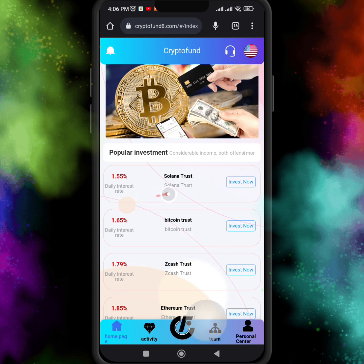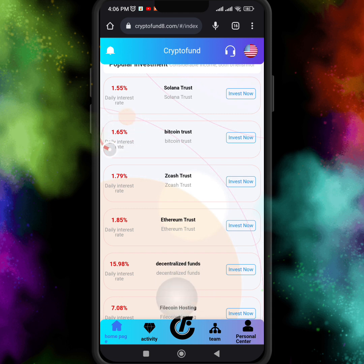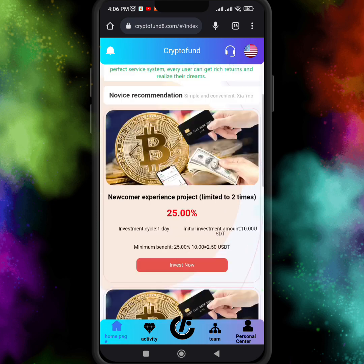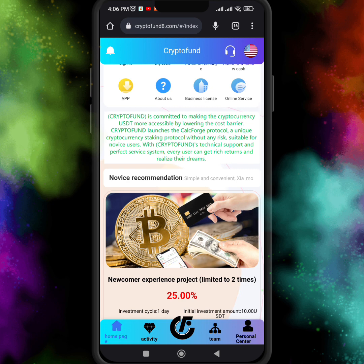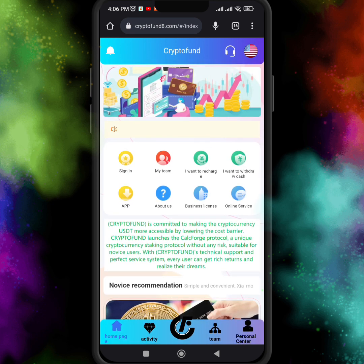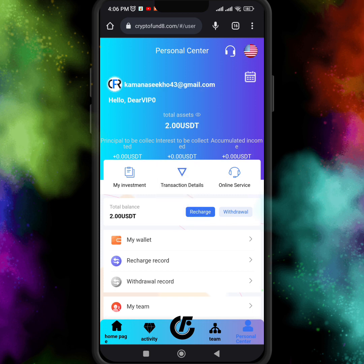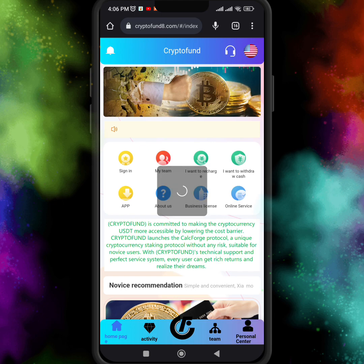There are many popular investments available. In Solana Trust you get 1.55 percent, in Bitcoin Trust you get 1.65 percent, in Zcash Trust you get 1.79 percent, in Ethereum Trust you get 1.85 percent, in the Decentralized one you get 15.98 percent, and in Five Coin Hosting you get 7.08 percent interest on your investment. All these cryptocurrencies and products are supported on this website.